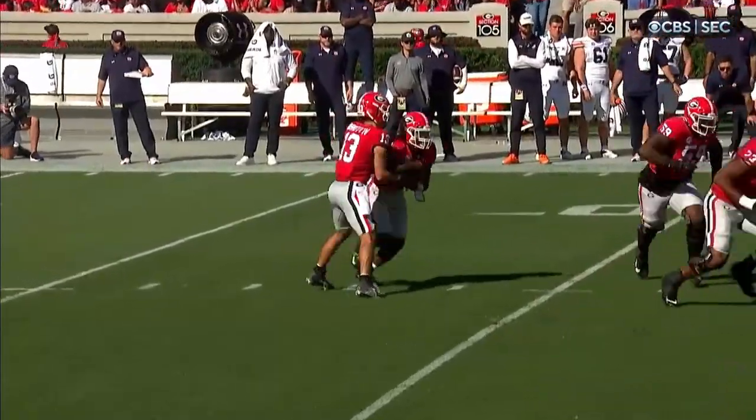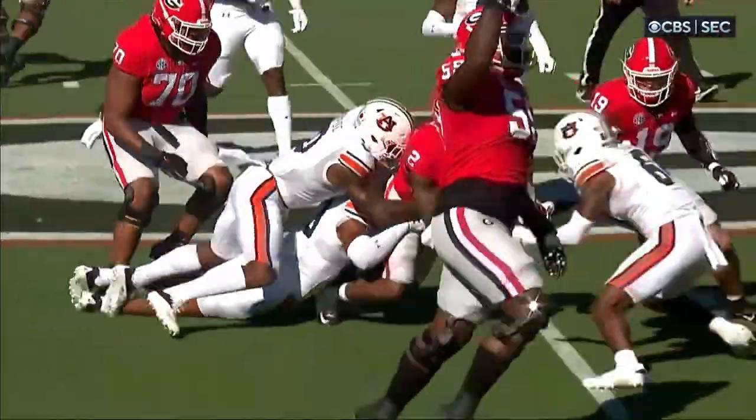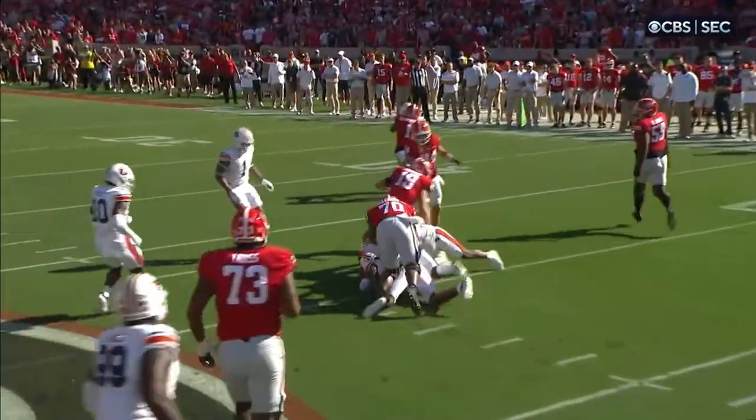We call this a gap scheme — pulling the backside offensive line. You're blocking down on the front side, pulling from the backside. This is what they did against Missouri to get back in the game, and it's one of the hallmarks of the Georgia running game.